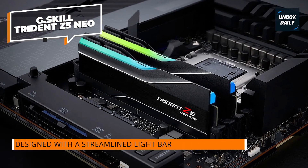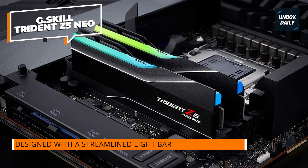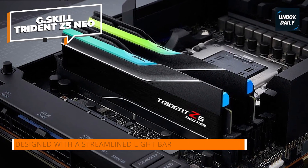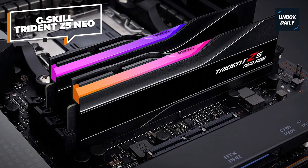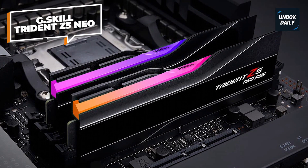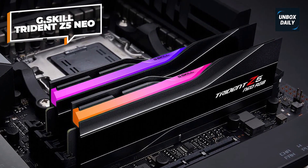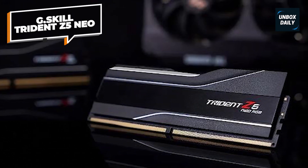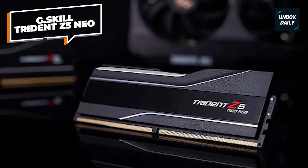When you consider that, the Trident Z5's $179.99 price tag doesn't look that awful. You're still paying the adopter tax for DDR5, but the Trident Z5 has proven to be a formidable memory kit, especially for AMD's 600 series platforms. There will ultimately be faster memory kits down the road, but in the meantime the Trident Z5 Neo is as good as it gets.